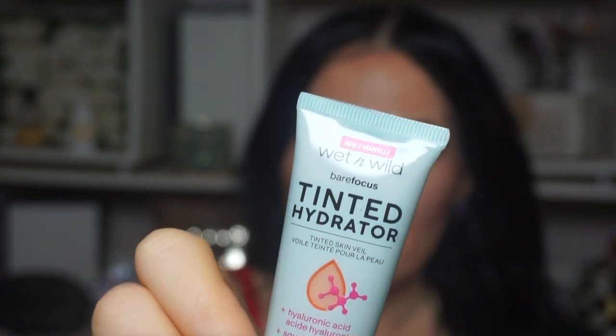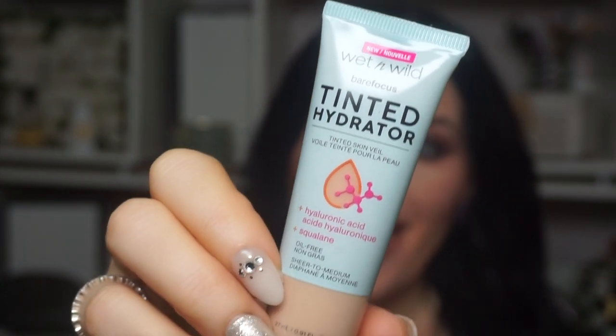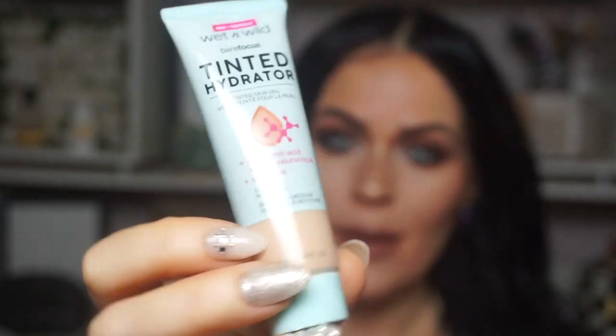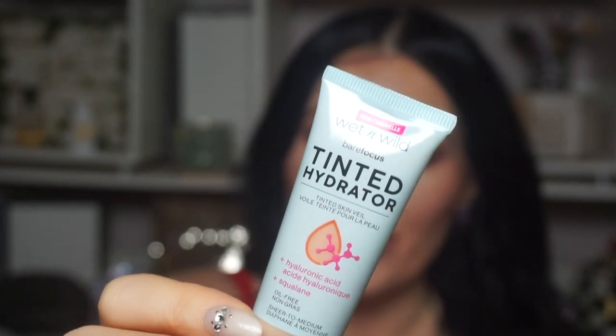I can't wait to try this out, guys. This is the Wet n' Wild Tinted Hydrator — Bare Focus Tinted Skin Veil. It has Hyaluronic Acid, Squalane, it's oil-free, sheer to medium coverage. This is new from Wet n' Wild — new drugstore makeup. I hope this is good, guys. I have a feeling it's going to be good. I'm also obsessed with my Milani foundation that I tried out the other day. I've been wearing it every day since.